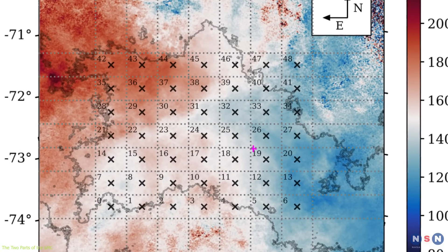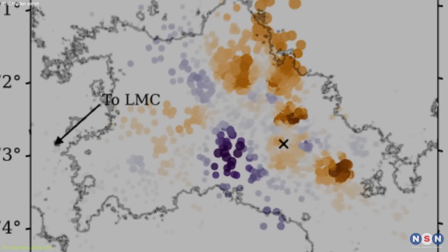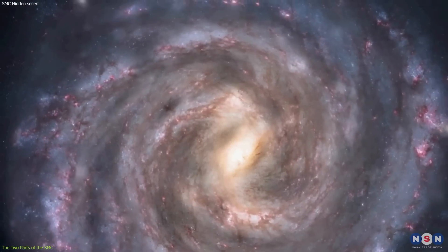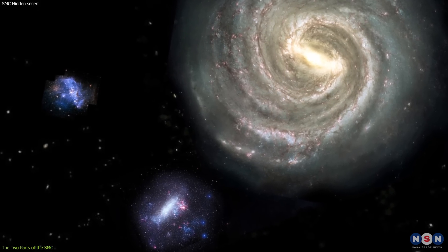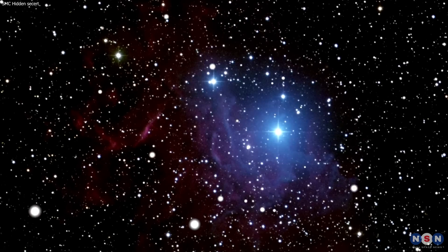As you can see, the two parts of the Small Magellanic Cloud are very different from each other, and they are both interacting with the Large Magellanic Cloud and the Milky Way. This interaction is not only affecting the dynamics and evolution of the Small Magellanic Cloud, but also the formation and disruption of new stars.